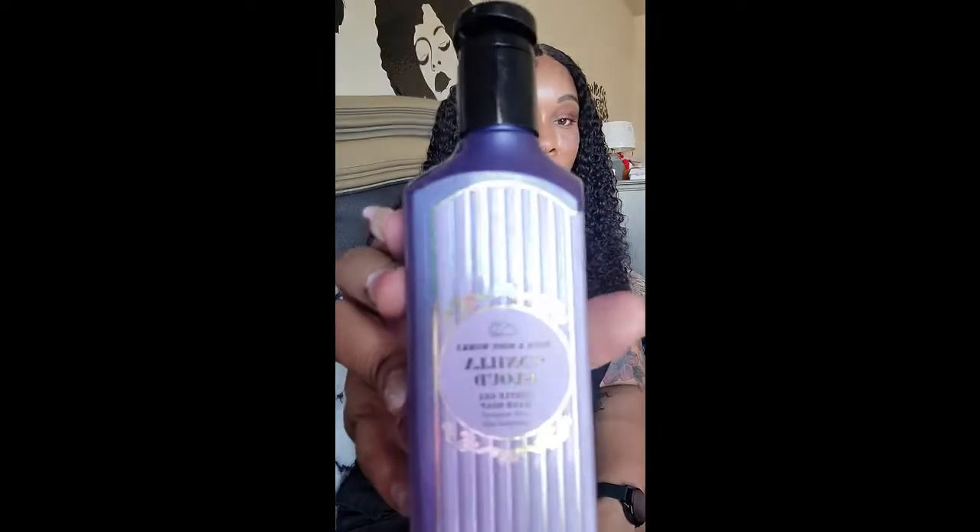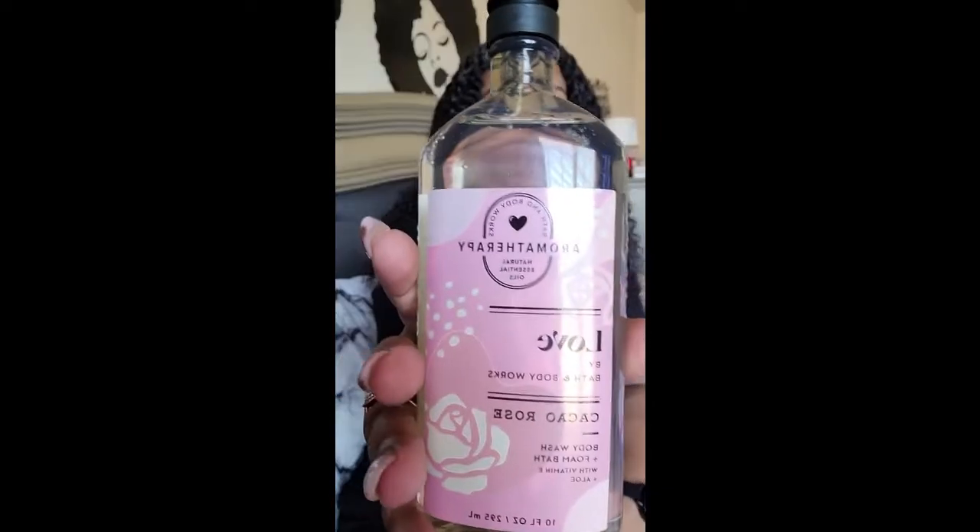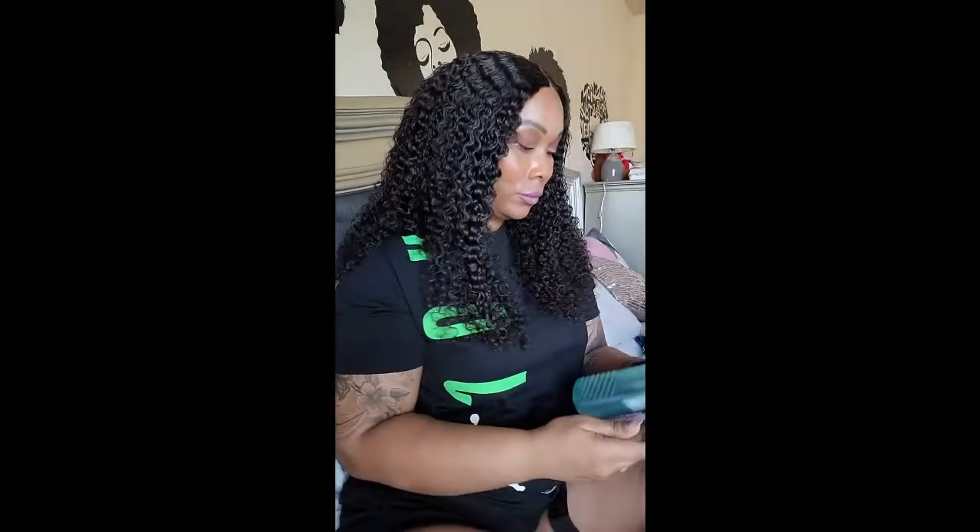Next I have vanilla cloud, another aromatherapy love scent. And then sweet mint and rain.